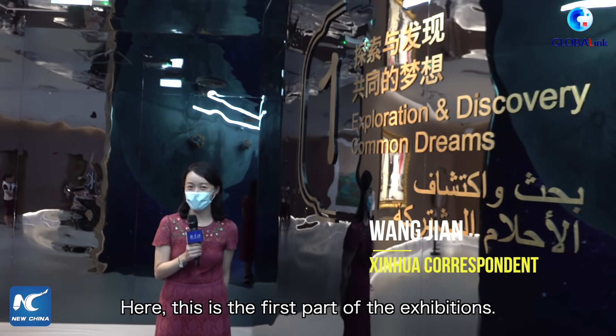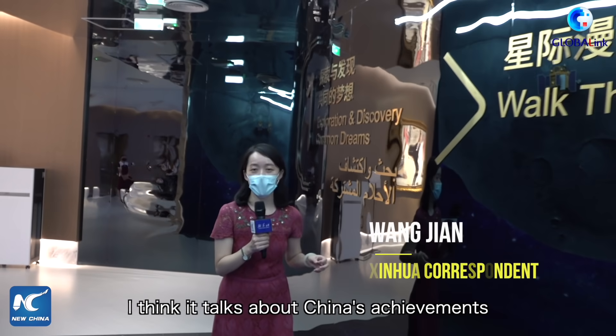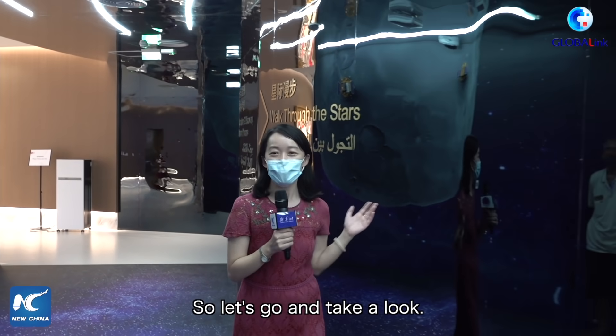This is the first part of the exhibitions. It is an area called Exploration and Discovery. It talks about China's achievements in terms of outer space exploration. So let's go and take a look.